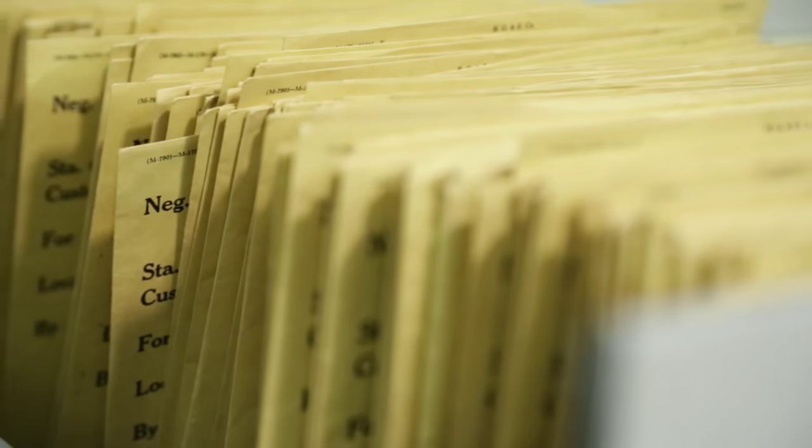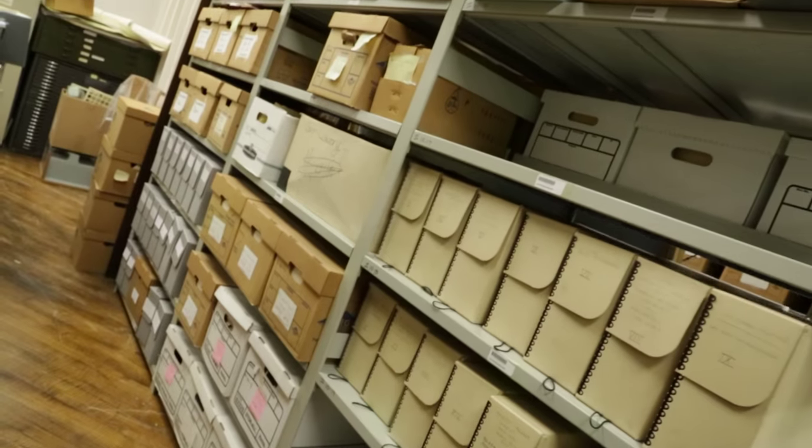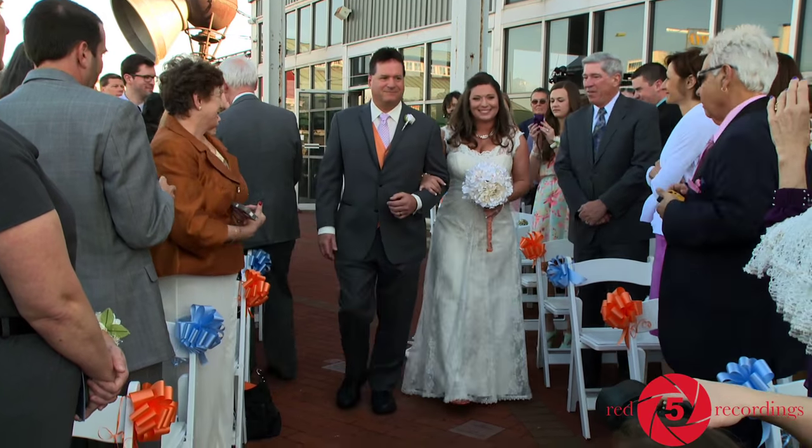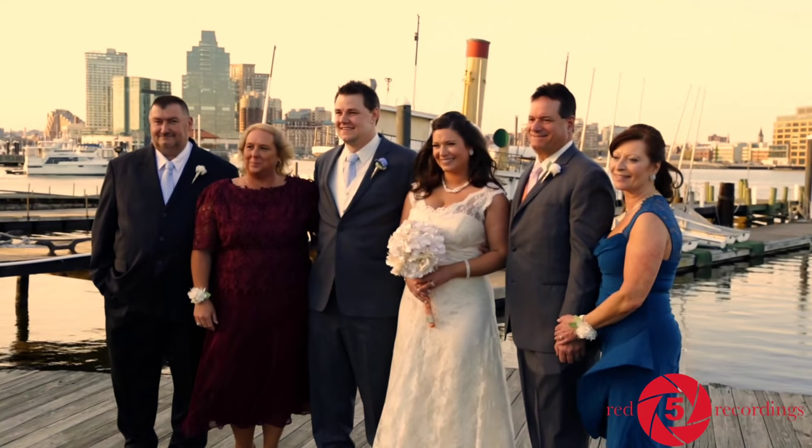The BMI has an extensive research collection, and it is one of our most used resources. We do many, many events here in our beautiful spaces. The BMI has a very robust rental program.